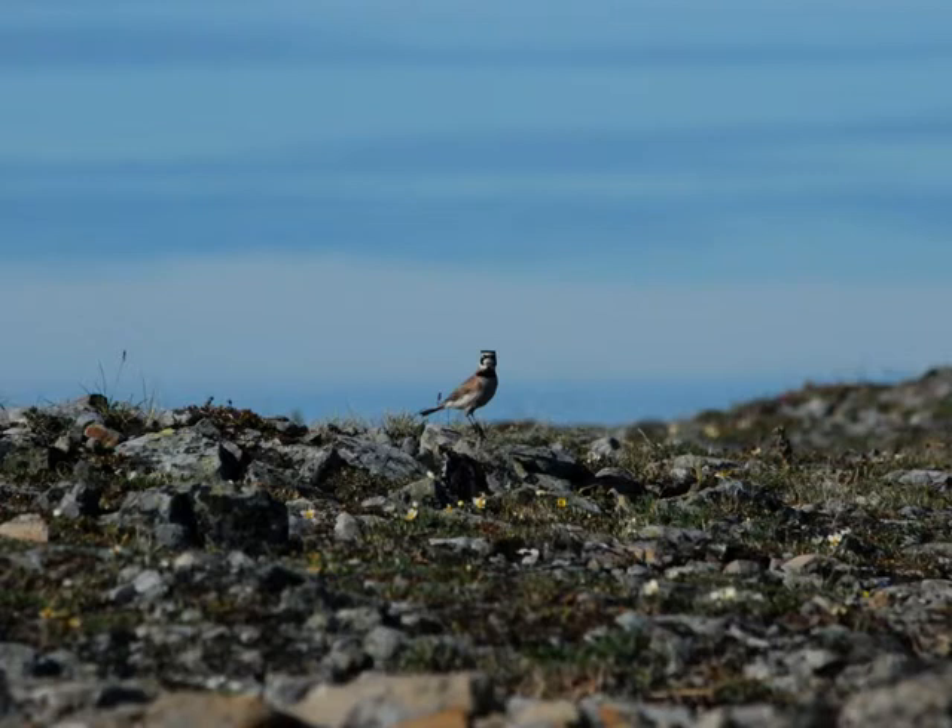We have horned larks — this is the only true lark native to North America. Birds typically pick a high perch to make their territorial call, but on a mountaintop there are no high perches. So the horned larks have developed a flight display where they fly in a spiral straight up, calling the whole time. They have big voices — you can easily hear them for a long distance. They'll fly straight up until they disappear, but you can still hear them calling up there. Then they spiral back down, calling all the way until the instant their feet touch the ground, the call stops.